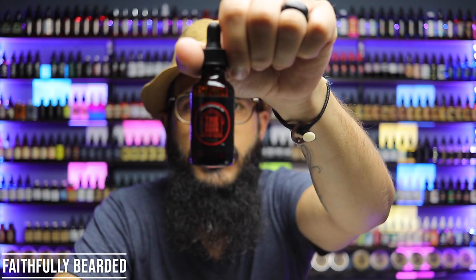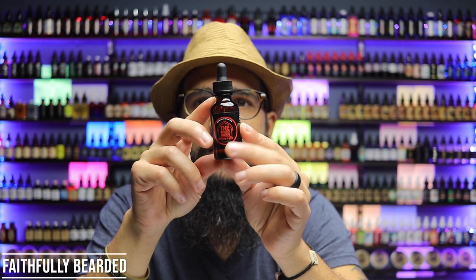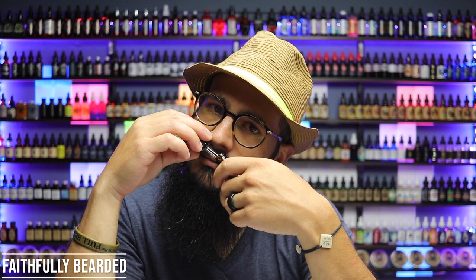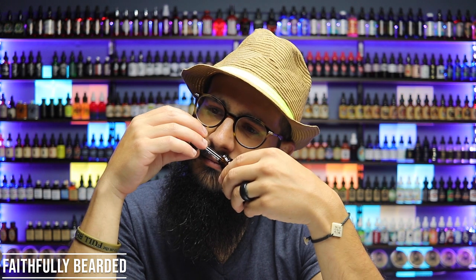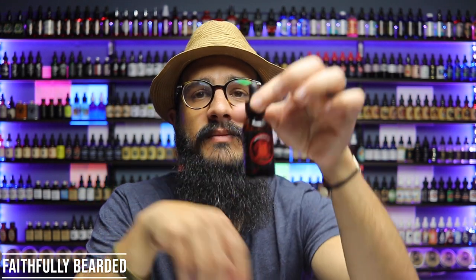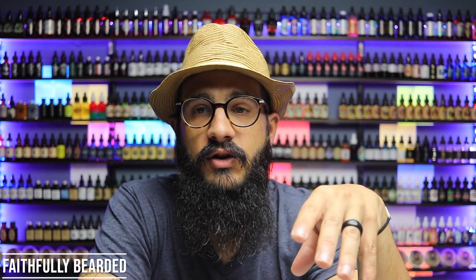And then you have Ranch Hand. So this is fragrance scents with amber and myrrh — that word. And it smells clean. You get a lot more of the frankincense. It almost smells too clean to me. It might be that myrrh in there. This isn't my favorite, I can tell you that. But if you like a cleaner scent, something that smells really clean and a little bit unique, that one could be for you.